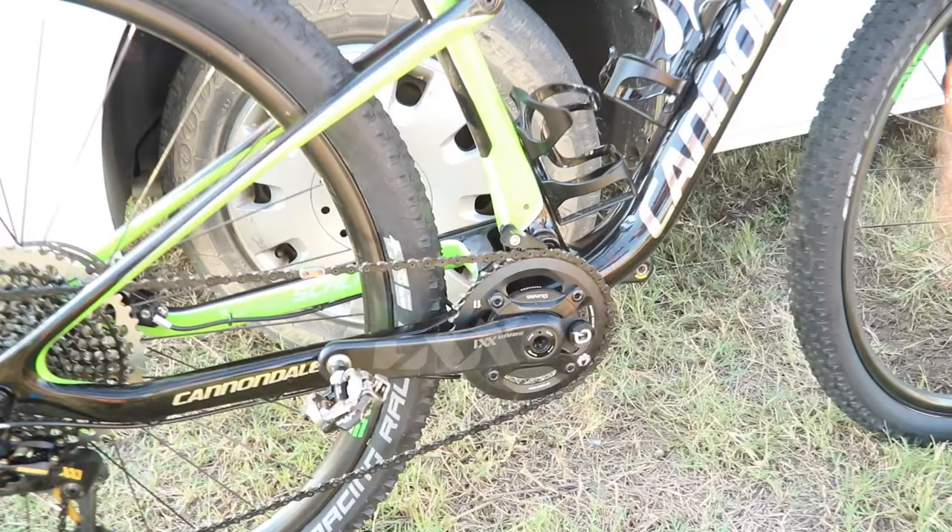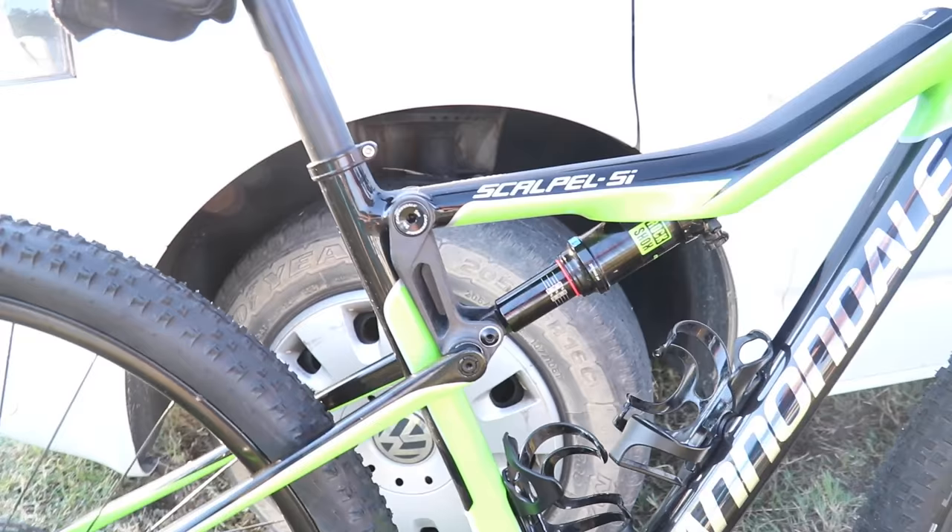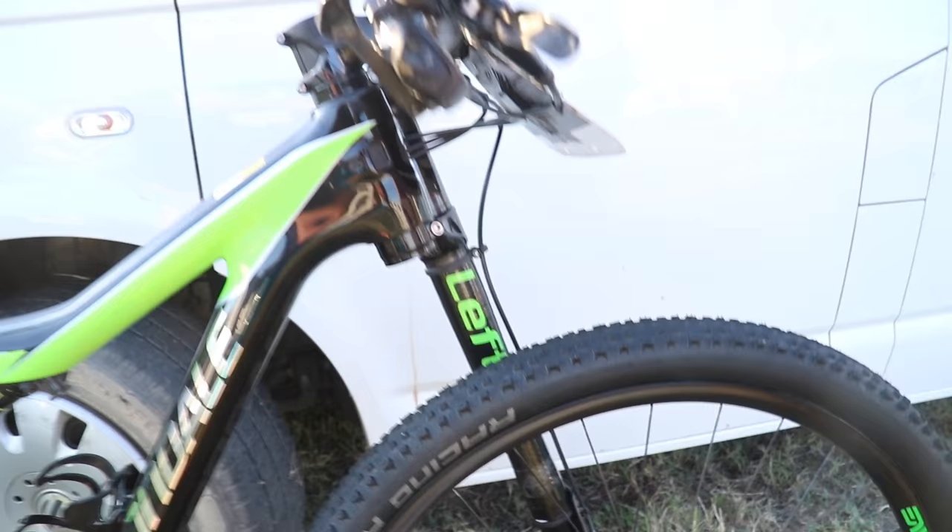We're running some Envy prototypes on the wheels. We also have a special rear shock with a special tune — the same as on the Lefty. And we're running SRAM Level Ultimate brakes.